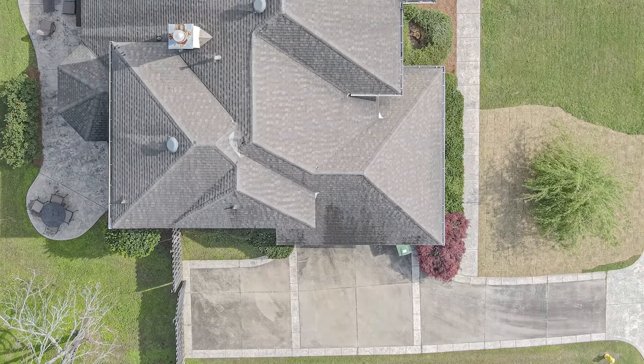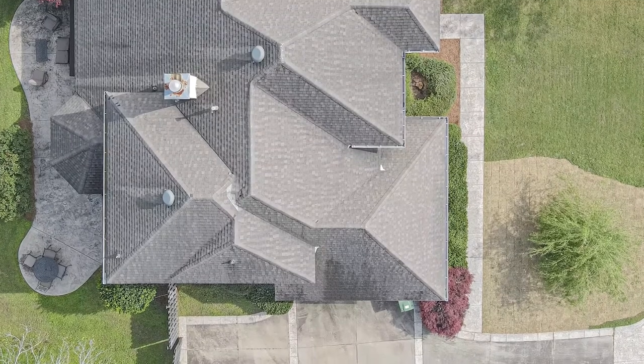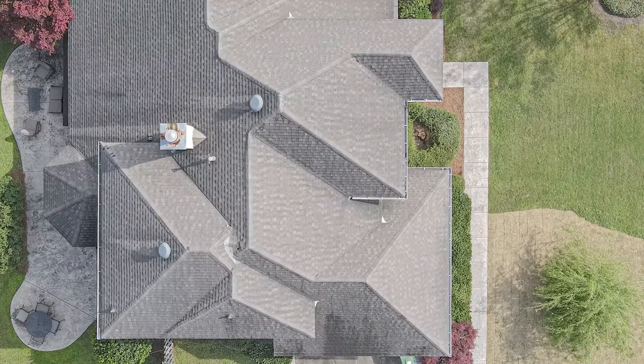I got started doing real estate photography about 10 years ago. I was known for doing portraits, weddings, and events — that was my thing. But my wife became a real estate agent about 10 years ago and she asked me to start shooting houses. I had not done any real estate photography prior to that.